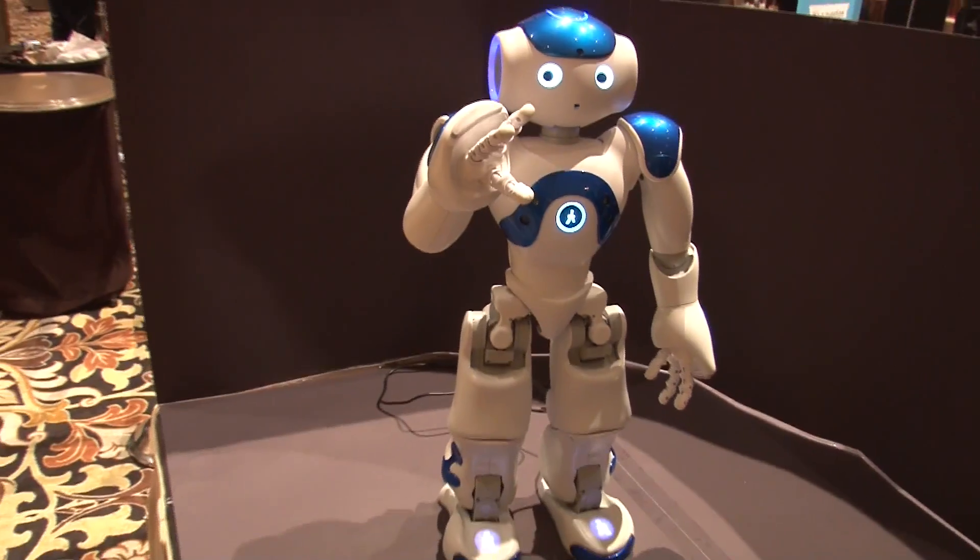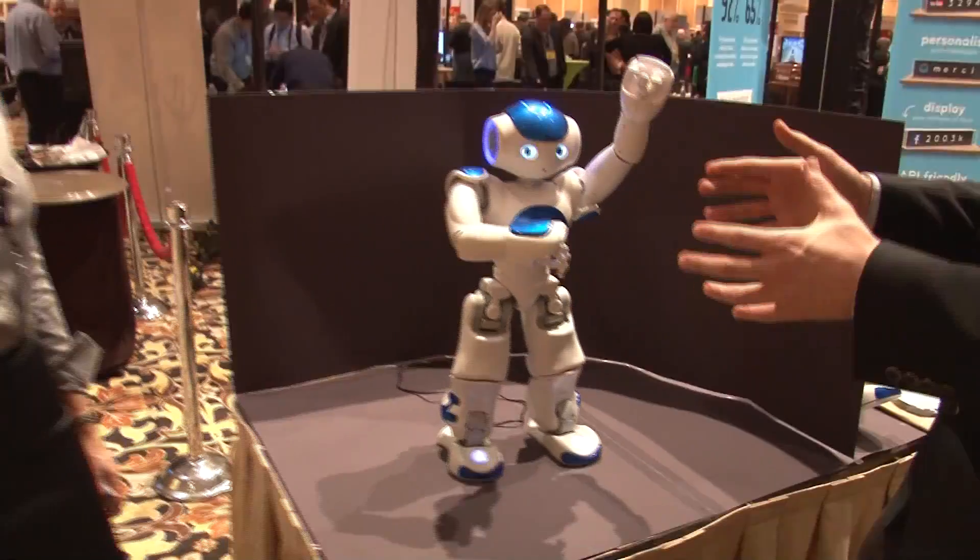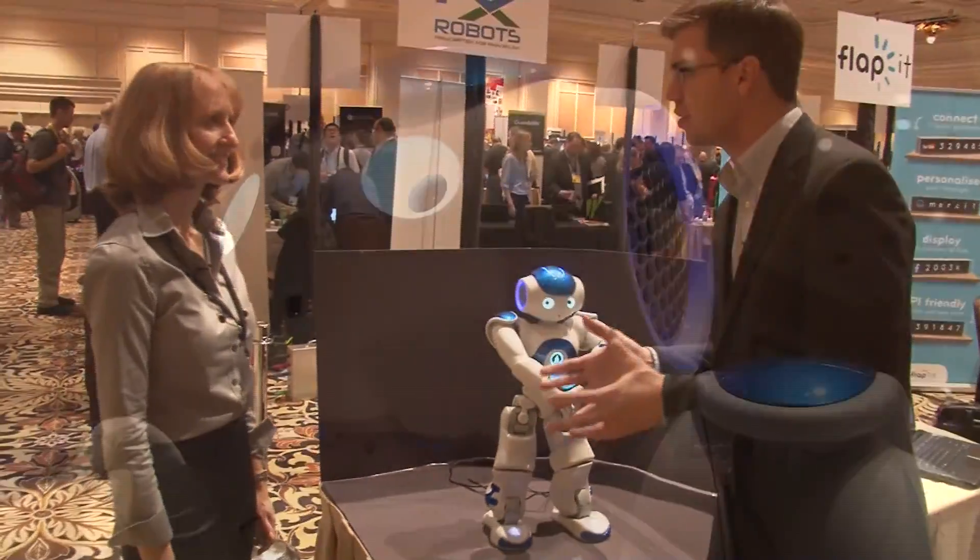We've seen robots build cars and robots that clean your floor. This is an educational robot with a brand new application. Speaking with me is Tanya from RX Robots. Tanya, this robot is going into hospitals now?